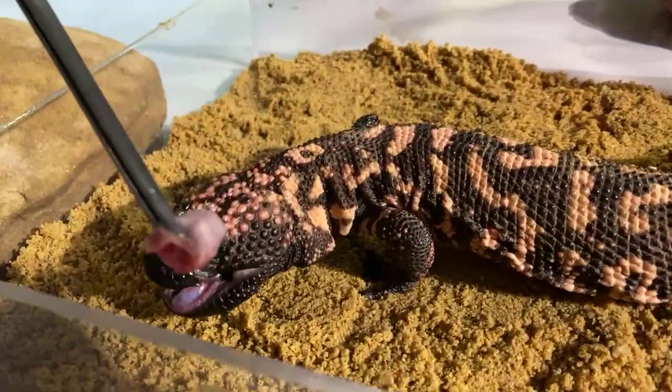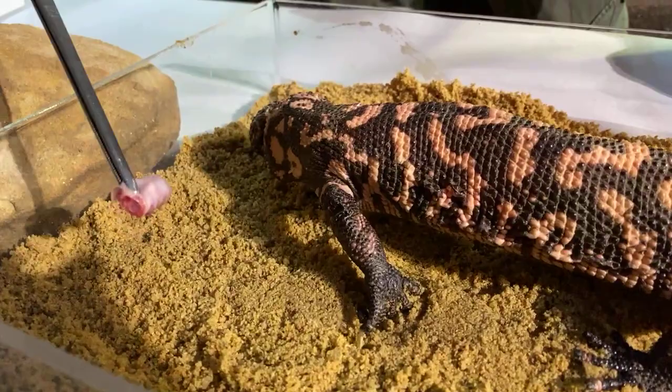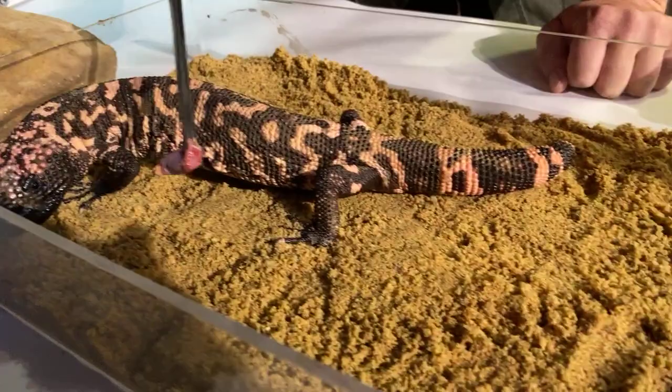There are more venomous lizard species we know of now, because monitor lizards are also considered venomous. But your Gila monsters and your beaded lizards were, for a very long time, considered the two true venomous lizard species. Actually, beaded lizards are now four separate species, whereas the Gila monster is one separate species — the only true venomous lizard found in America. The four species of beaded lizards are all found in Mexico.